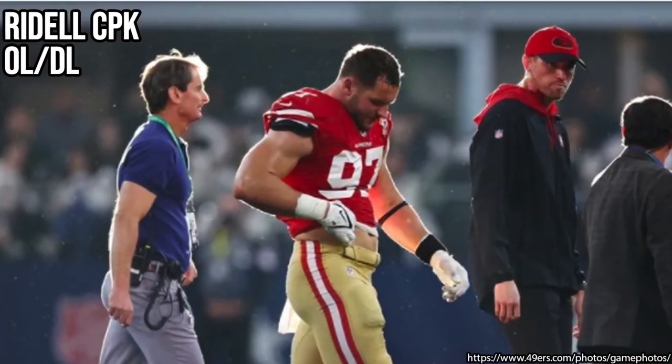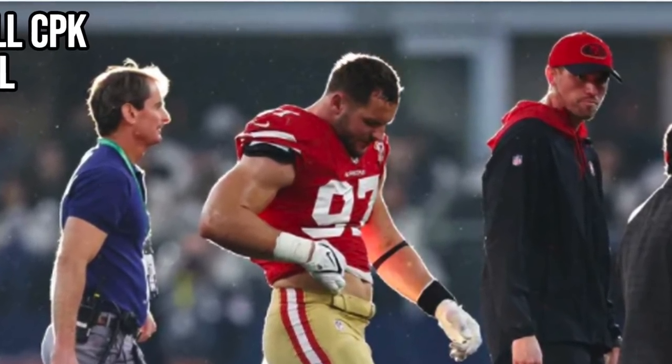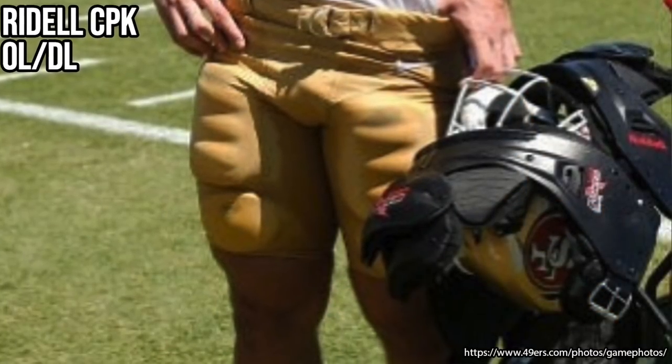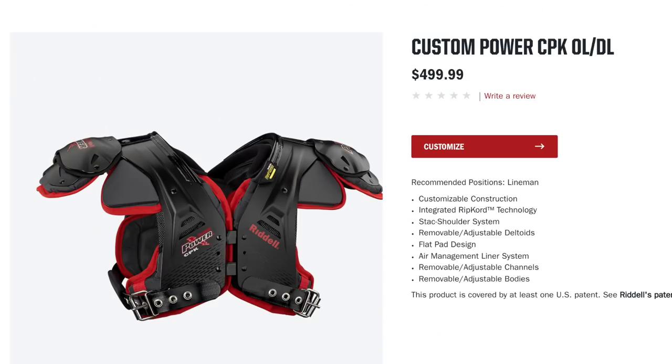Next we're going to talk about Nick Bosa's shoulder pads. He's still in Riddell, wearing the Riddell CPKO lineman/D-lineman shoulder pads from the Riddell Power Series. They're really good for mobility and super lightweight — Riddell's competitor to the X-Tech — with a hard shell and a lot of mobility for his arms. You can see Nick Bosa's leverage everywhere on the field, so these give him all the range of motion he needs while still being super protective. If you want to pick these up, they're $440 on Riddell's website.